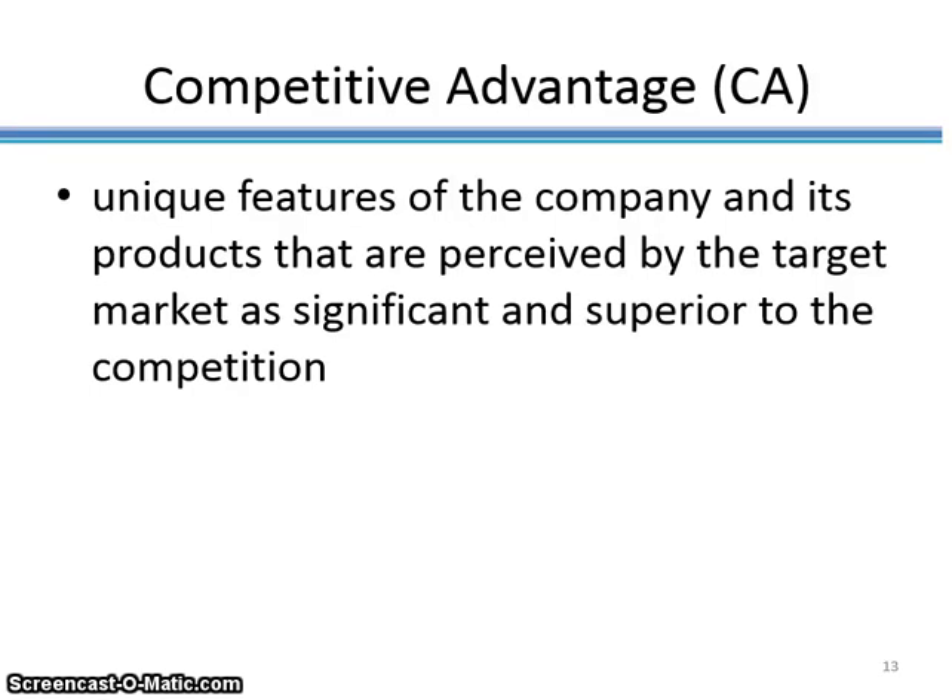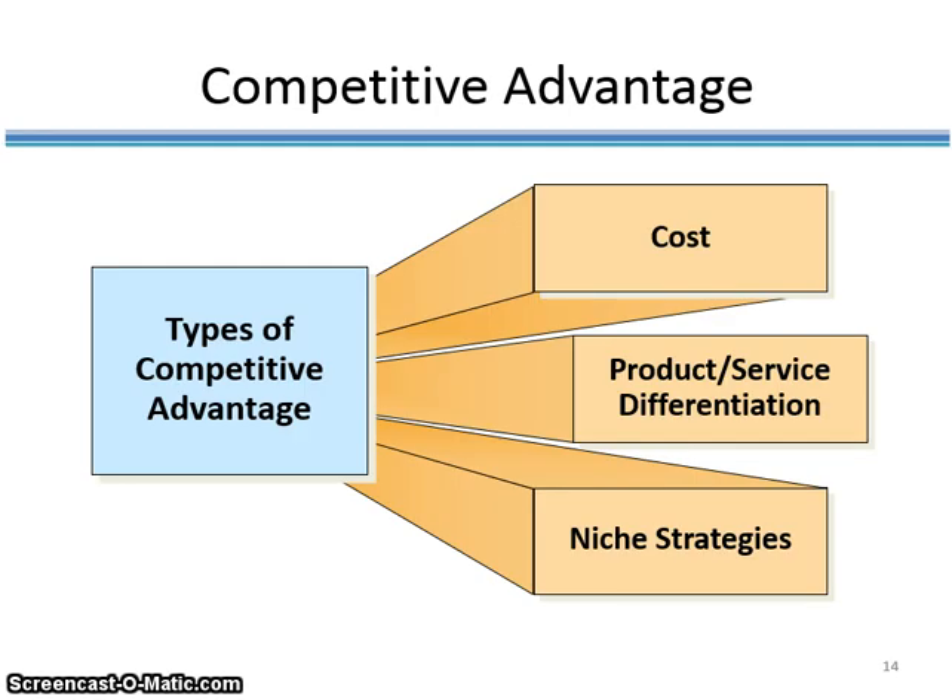In Part 2 of Chapter 2 on Strategic Planning, we will learn about the concept of competitive advantage. The big motivation for companies to engage in strategic planning and write out a marketing plan is so that the company is able to identify its source of competitive advantage. It's a unique feature of a company and its products that is perceived by its target market as being significant and superior to the competition. It's not a tangible asset, but more of a perception that consumers have in their mind about a particular product or company being superior to its competition. There are three types of competitive advantage.